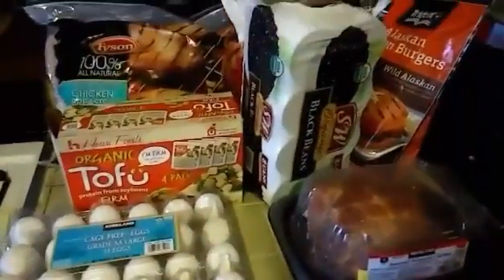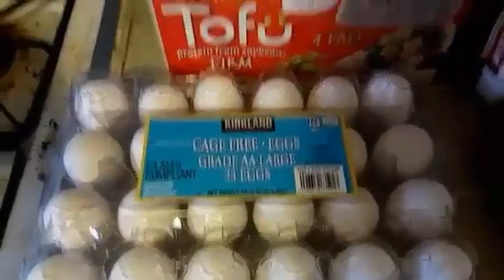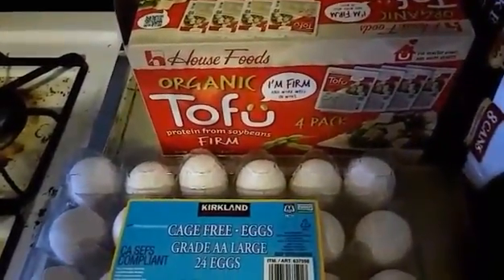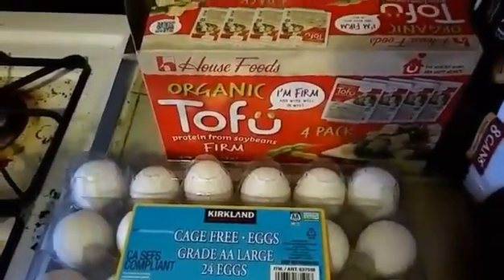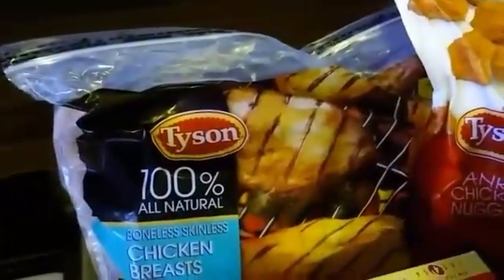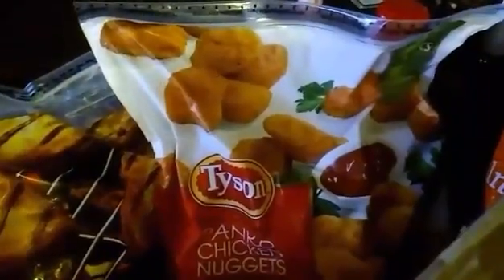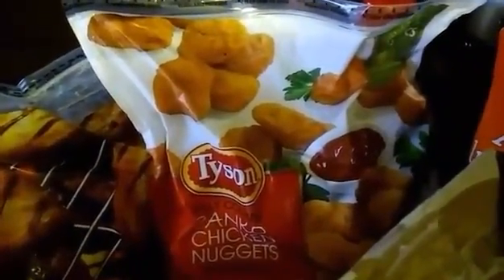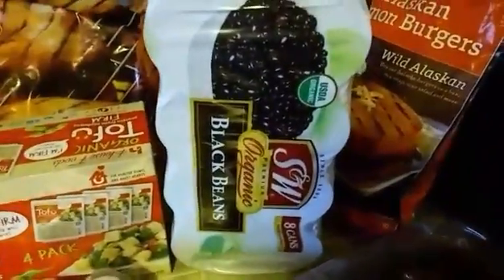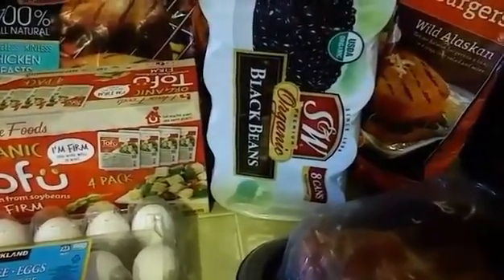For proteins: two dozen eggs for $3.89 — a pretty good price. Organic tofu comes with four packs for $5.59, just over a dollar a pack. Chicken breast was 10 pounds for $20, so $1.99 a pound. Tyson panko chicken nuggets were on coupon — $5 off — so $6.99 instead of $11.99. Organic black beans were $6.49 for eight cans, less than a dollar a can.